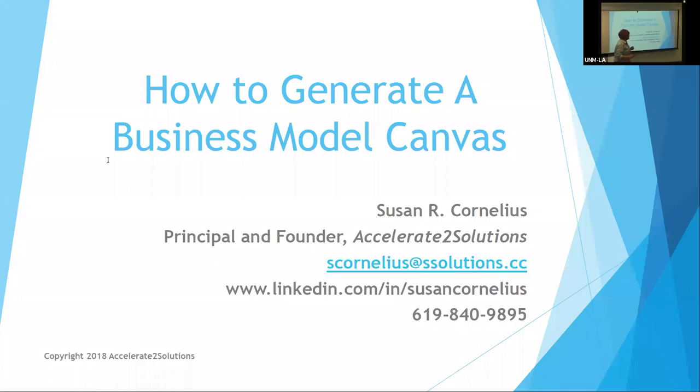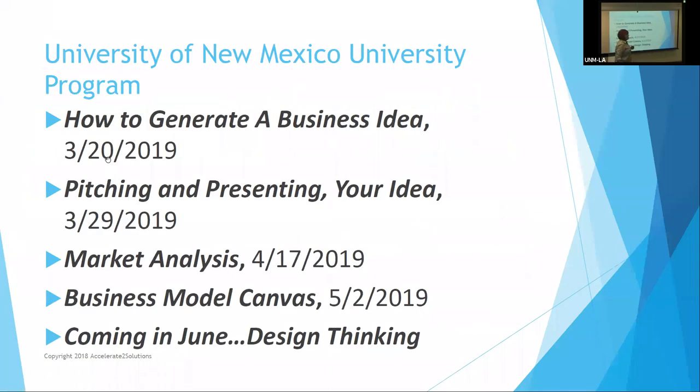We're going to talk about that quite a bit today. First, I wanted to point out that the University of New Mexico program has had a lot of classes this year. We started with how to generate a business idea in Gallup, pitching and presenting your idea in Mosulness, marketing analysis at the main campus, and today we're doing the business model canvas from Los Alamos.